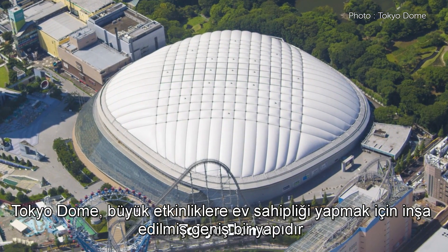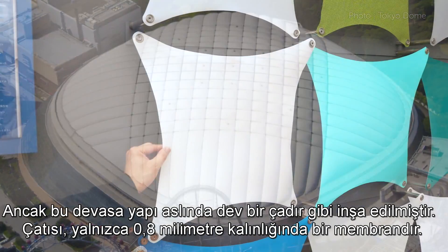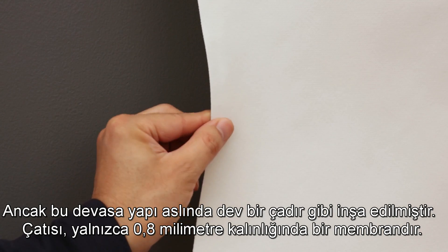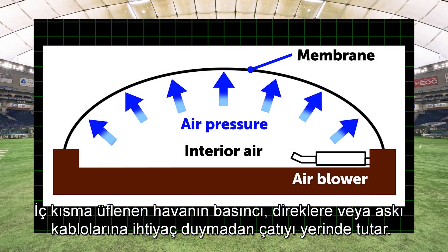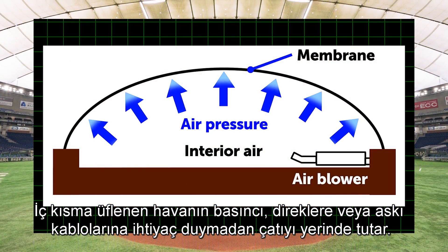Tokyo Dome is a vast structure built to host major events, but this enormous building is actually constructed like a giant tent. The roof is a membrane that's just 0.8 millimeters thick. The pressure of air blown into the interior keeps the roof in place without the need for pillars or suspension.